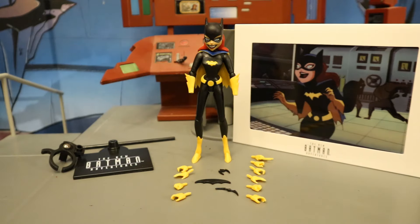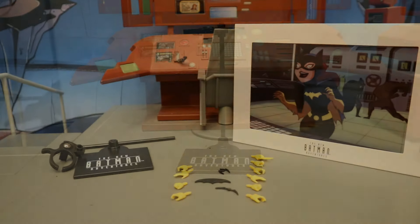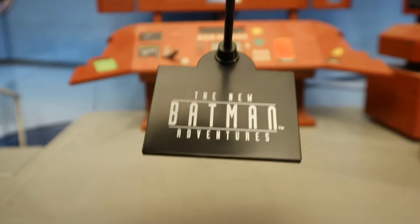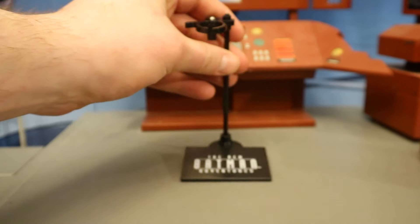Here's the figure broken down with all of her removable parts detached. Now let's check out her accessories, starting with the display stand, which comes in three separate pieces. When put together, it has the large base that says The New Batman Adventures, then a post that goes to the top, and then a clamp to hold your figure.